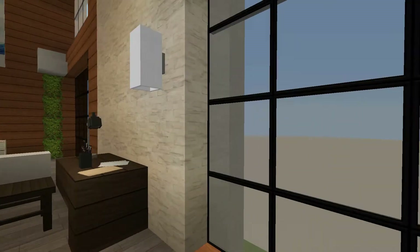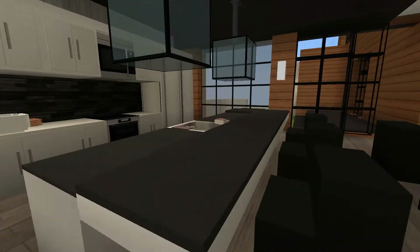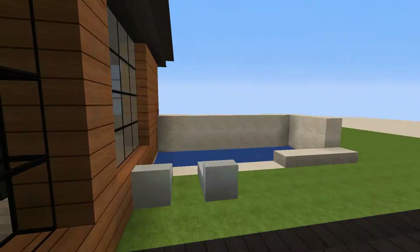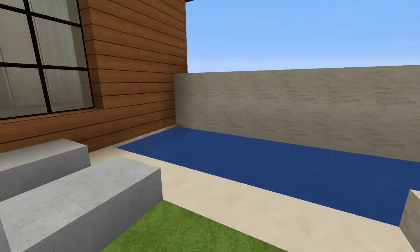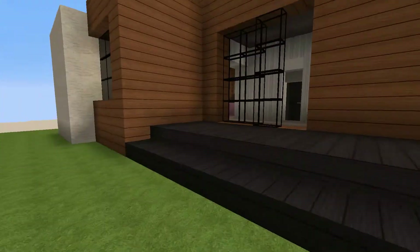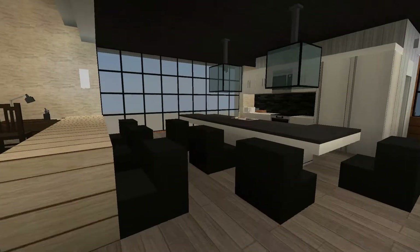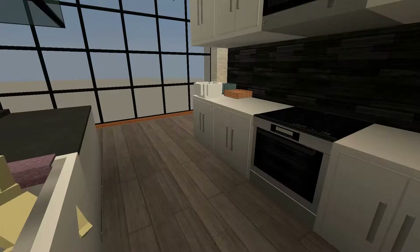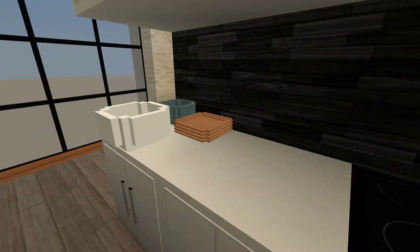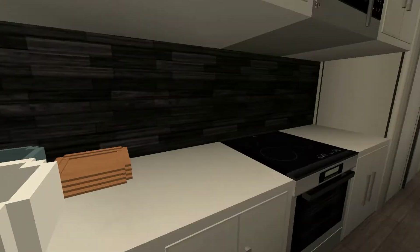We have giant windows which look really nice, and then a giant island. There are more giant windows that go out to the patio, which I'll show you right now. The patio is pretty simple — you just have a nice pool with lounge chairs and another giant sliding window over there.